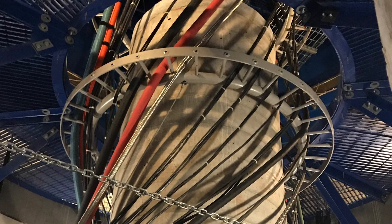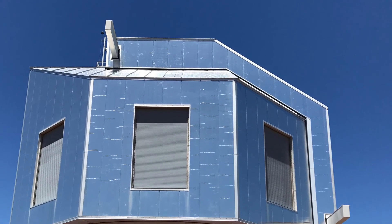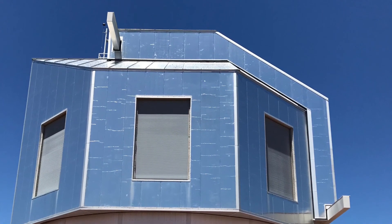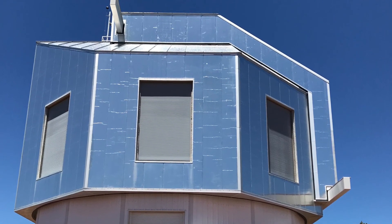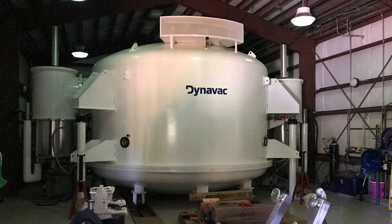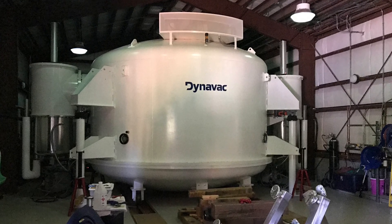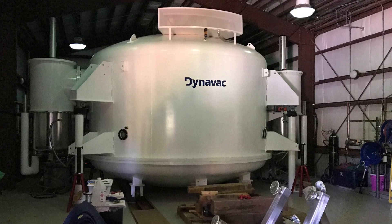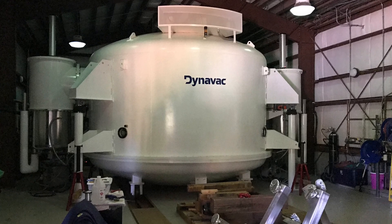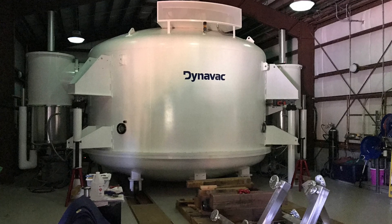We're stepping outside to the back of the observatory where there's an adjacent building where they coat the primary mirror. For most large observatories it doesn't make sense to take the mirror down the mountain to recoat it — the DCT's primary is a six million dollar piece of glass, so it's too dangerous. They put the coating facility right on the mountain.